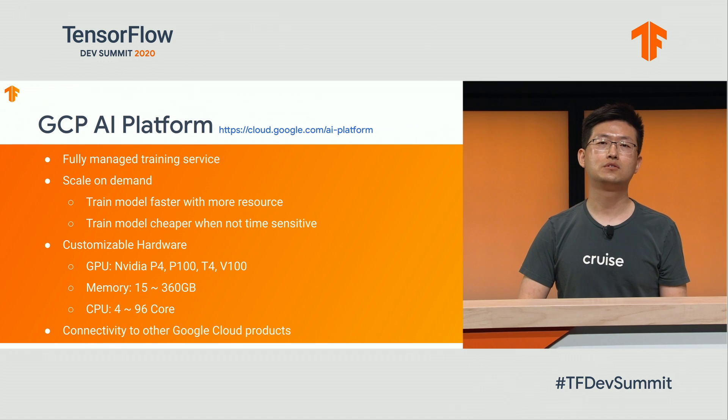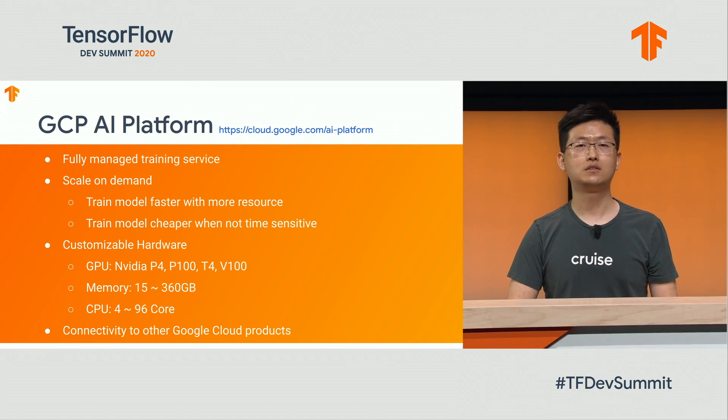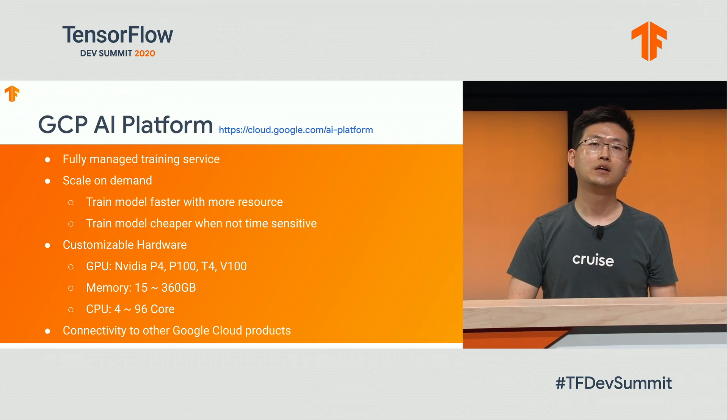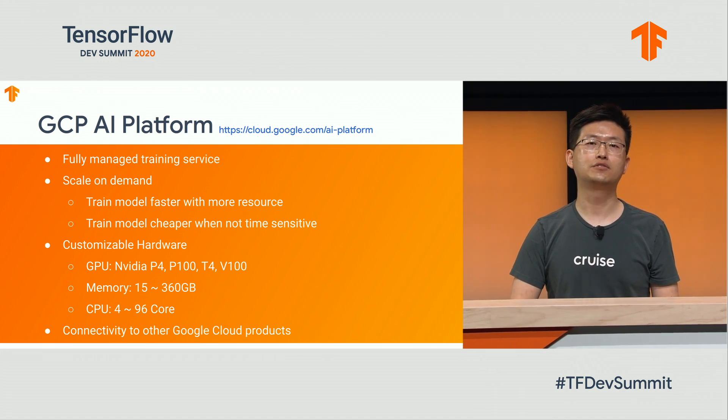In order to fulfill those requirements, we decided to build our model training on top of Google's Cloud AI Platform. The AI Platform offers a fully managed training service through command line tools and web APIs, so we could launch jobs on either a single machine or as many machines as our quota allows. AI Platform also provides very customizable hardware — we could launch training jobs on combinations of different GPUs, CPUs, and memory requirements. The AI Platform training service also provides good connectivity to other Google services, such as Cloud Storage and BigQuery.